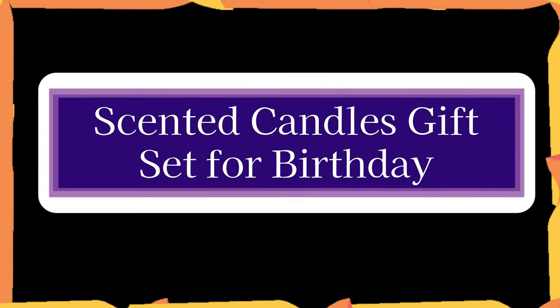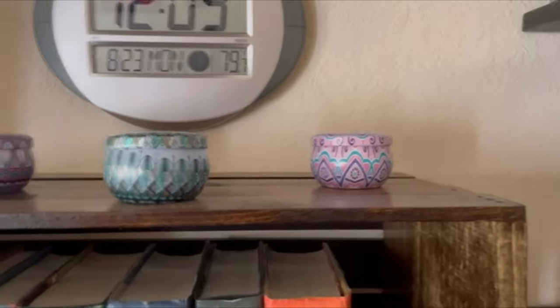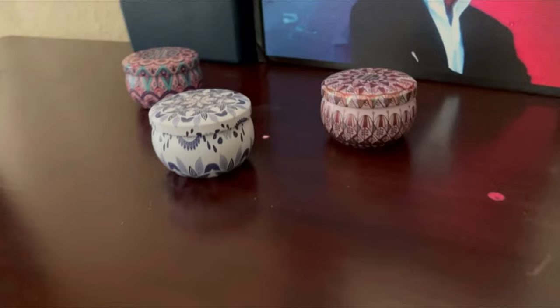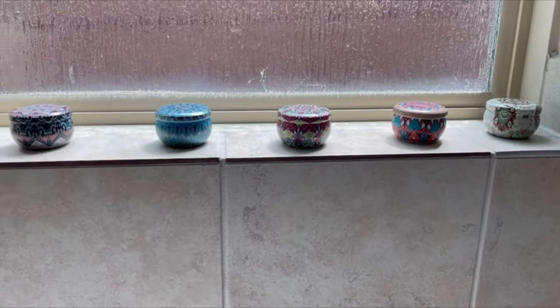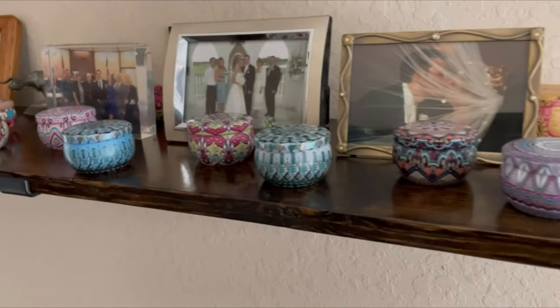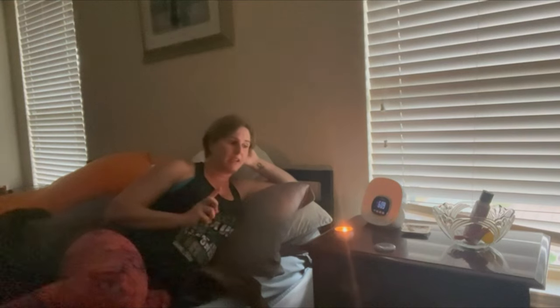Number 10. Scented Candles Gift Set for Birthday. 12 popular fragrance oils, including vanilla, lemon, lavender, bergamot, rose, Mediterranean fig, rosemary, jasmine, eucalyptus, ponderosa pine, cocoa cake, and oolong milk tea, are used in the Olervella aromatherapy candle gift set. These lovely tin candles burn for roughly 15 to 20 hours each. Burning a candle at home is a very easy method to create a pleasant atmosphere and disperse a pleasant scent around your home or apartment.